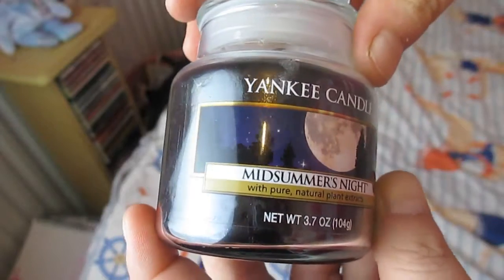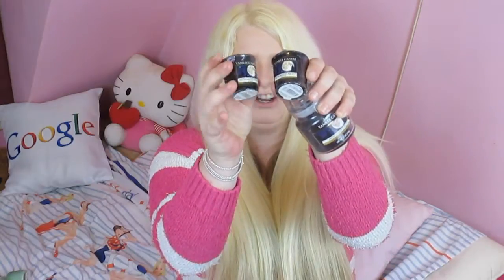The next one I got is Midsummer's Night. I think this one came out last year, and it's apparently a fresh smell, but when I smell it, it reminds me of like a manly kind of men's aftershave, men's cologne kind of smell. So to me it's kind of like a sexy smell, and it's also got a very sexy name — Midsummer's Night. I also got two of the samplers to go along with that, so I've got a nice little collection of these.